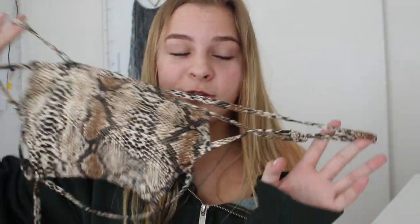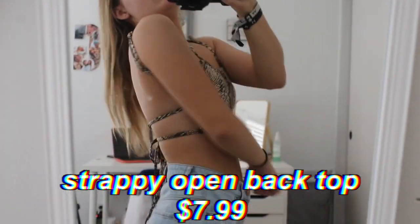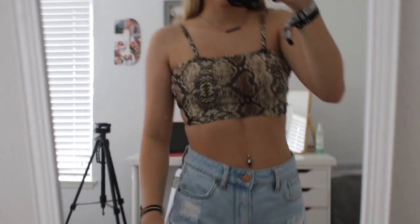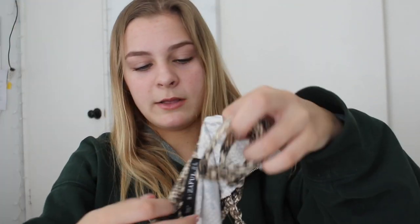I totally forgot to mention in the intro that I placed this order on March 24th and just now received the last item. Every single thing came within a week, and then this one item got lost in the mail, which caused me to delay this video by like three weeks. Sorry about that. But this little top right here is so tiny and cute. I still haven't really figured out how to put it on. It looks to be adjustable — it's like a snake print top, super soft. You put it on like this, the top sits here, the back is open, and then this goes around your body.